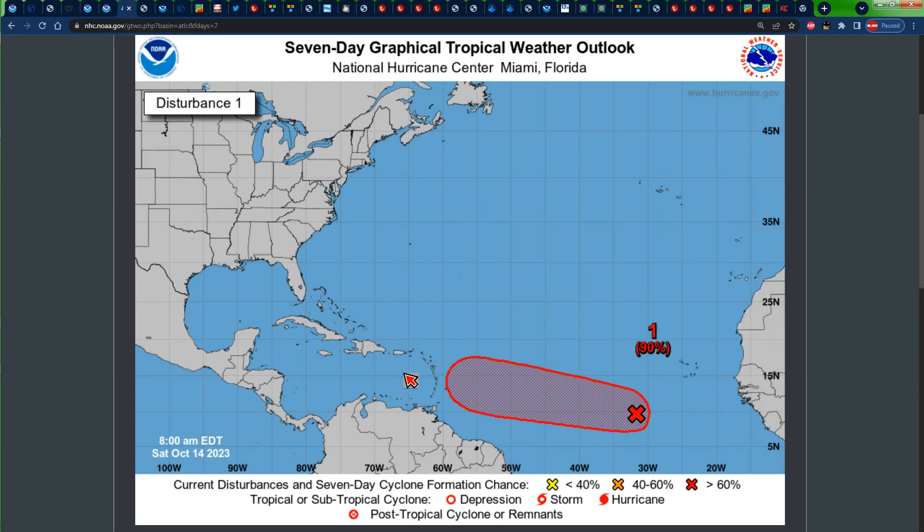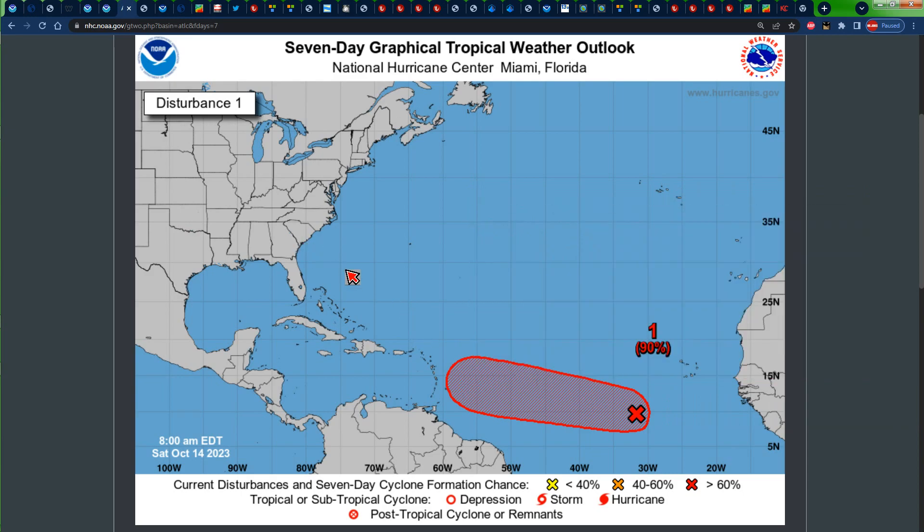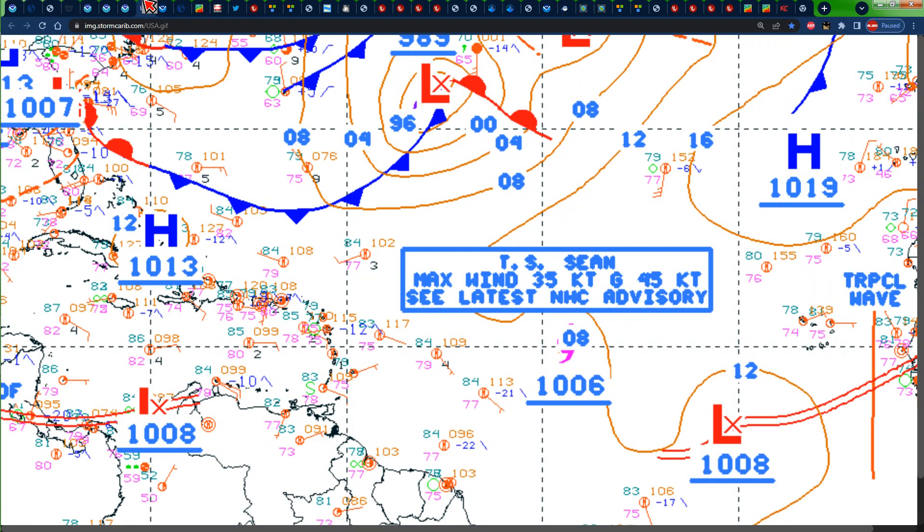This is the path that Invest 94L is predicted to take. Later down the road we might see it taking more of an out-to-sea turn, or it could take a more southerly track — either way we have to stay updated to see exactly what unfolds. Looking at the surface map of the Atlantic this morning, we can see the ridge of high pressure across the Greater Antilles, which is responsible for the dry weather we've been receiving recently. We can also see Tropical Storm Sean and the area of low pressure to the southeast of it.